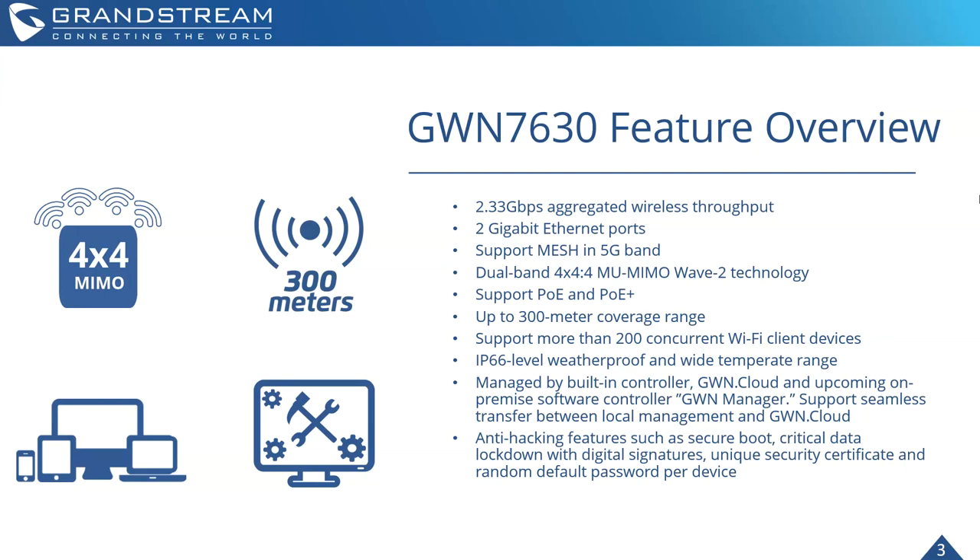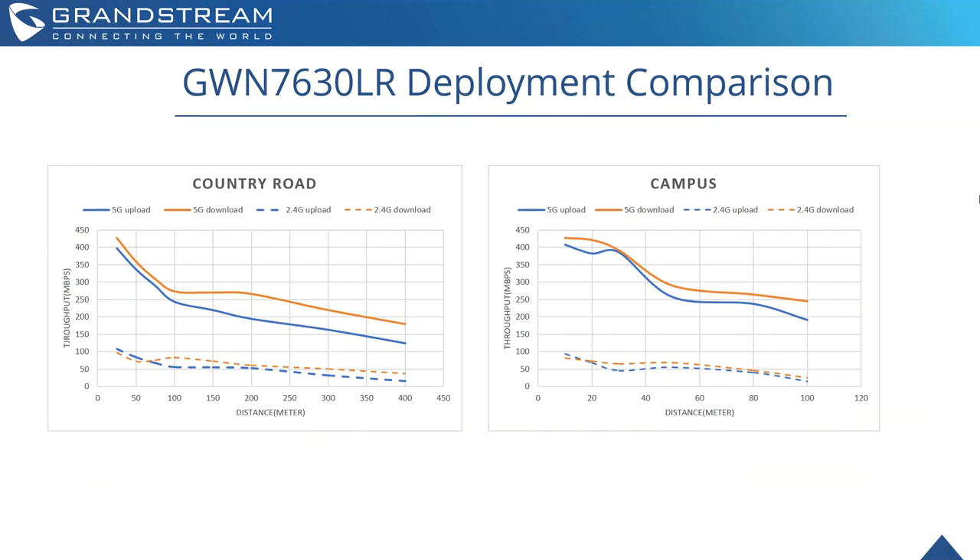Last but not least, it supports all the anti-hacking and secure features common to all of our access points, to make sure all data coming in and going out is as secure as possible. As a long-range device, our dev team tested this on a country road — they set it up and started walking to test connection speeds and capabilities. The top lines show 5 GHz capabilities with a quick drop-off as expected, and 2.4 GHz upload and download remaining stable throughout — tested up to roughly 400 meters.